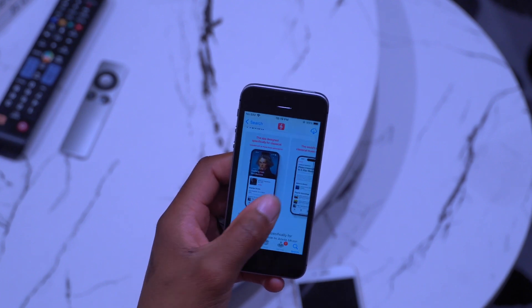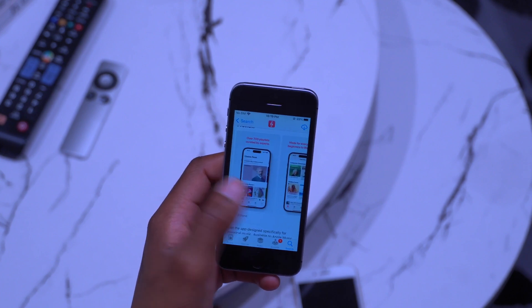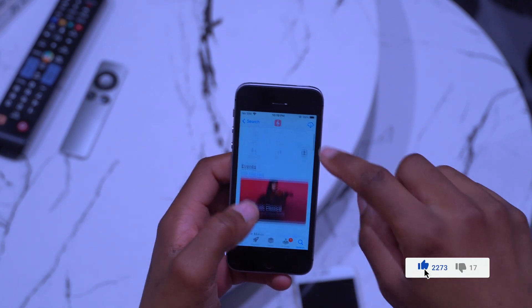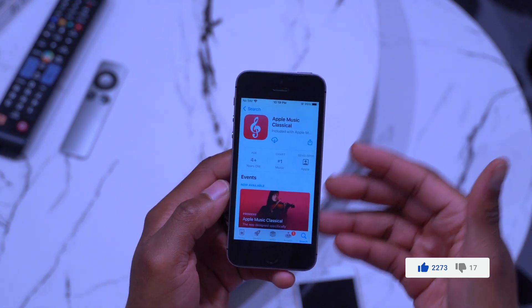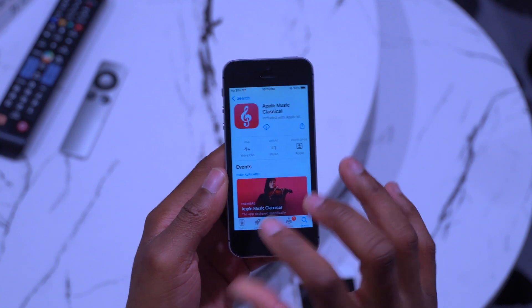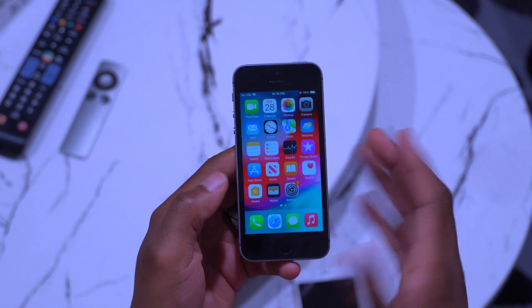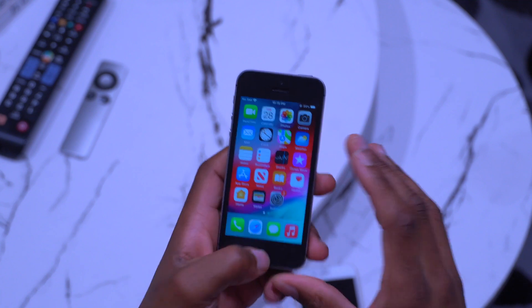Apple Music Classical requires a subscription and provides access to specialized classical music content. Before it became available, you actually had to pre-order the application. It's good to see it's now available in Canada, though availability may depend on your country and region.